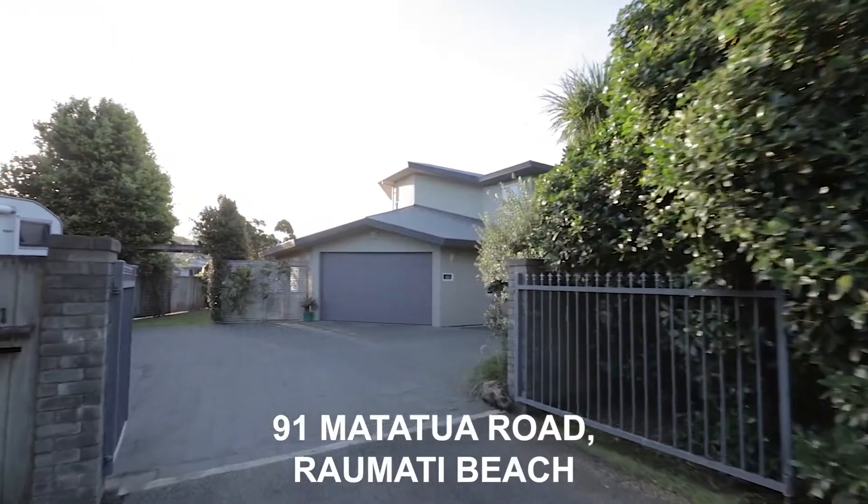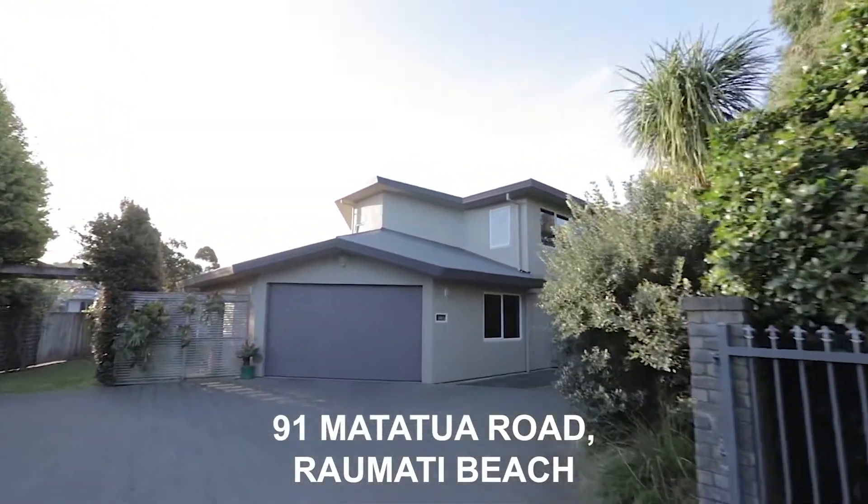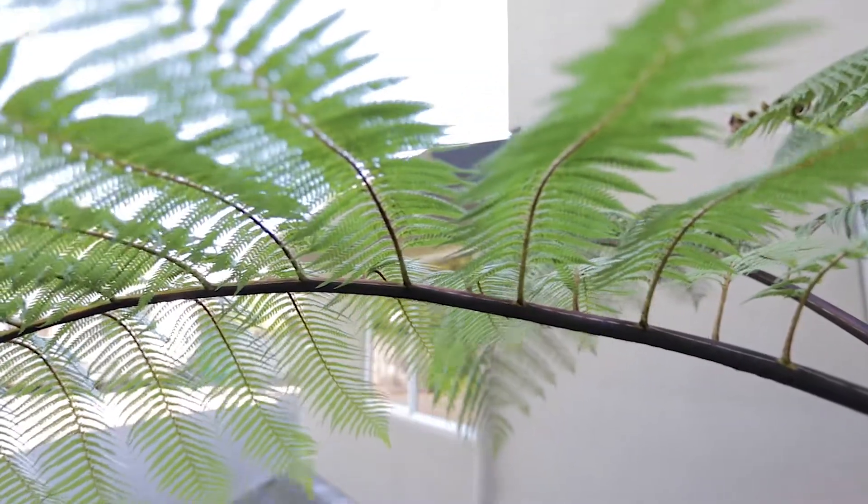We're at 91 Matatua Road, tucked just off Tainui Street, a peaceful, highly sought-after address that leads to the sea.